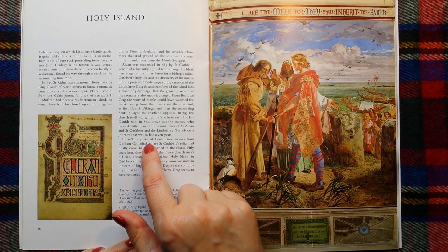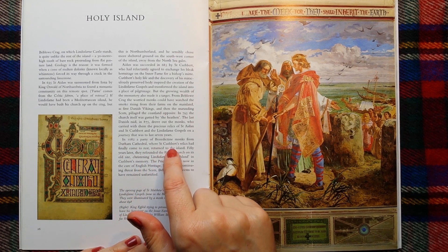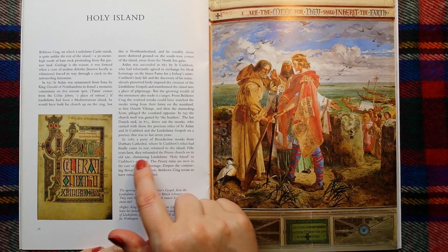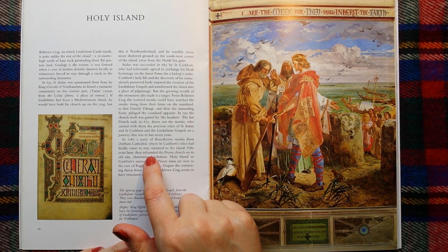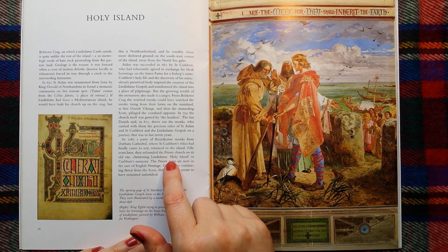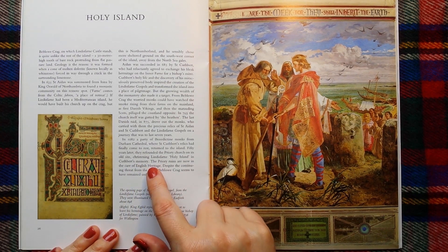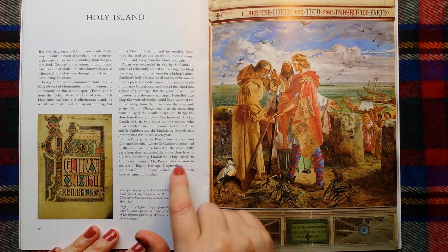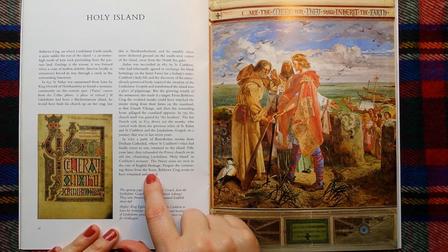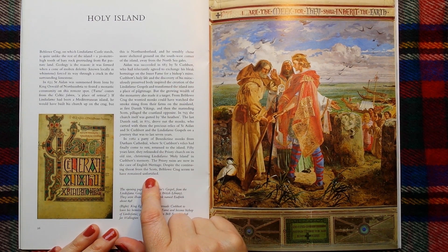In 1082, a party of Benedictine monks from Durham Cathedral, where Saint Cuthbert's relics had finally come to rest, returned to the island. Fifty years later they refounded the Priory Church on its old site, christening Lindisfarne 'Holy Island' in Cuthbert's memory. The Priory ruins are now in the care of English Heritage. Despite the continuing threat from the Scots, Beblo Crag seems to have remained unfortified.